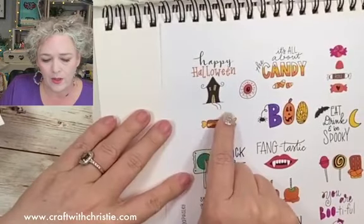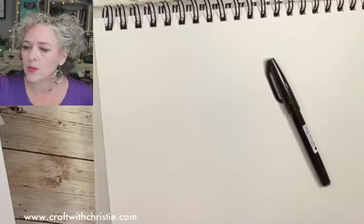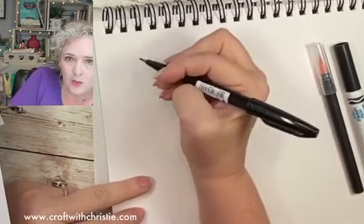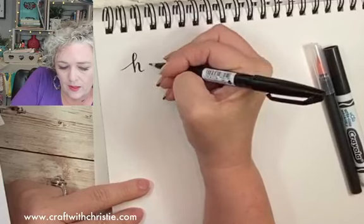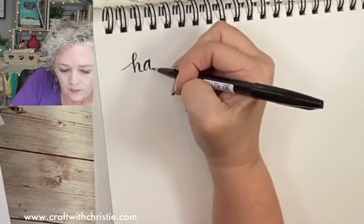Okay, so now we're gonna do some lettering. I want to do 'Happy Halloween' with a haunted house. We're gonna use this brush pen, and then I might use a thicker one plus black. I like the brush pen for 'happy' because when I write, I'm gonna do a light up and a heavy down — so it's thicker on the downstroke. If you're new to lettering, this is a technique I teach in my lettering tribe. Every time we go down, it's thicker.